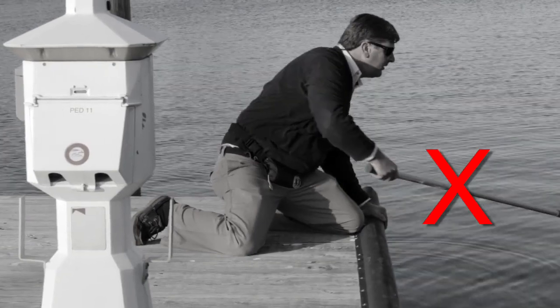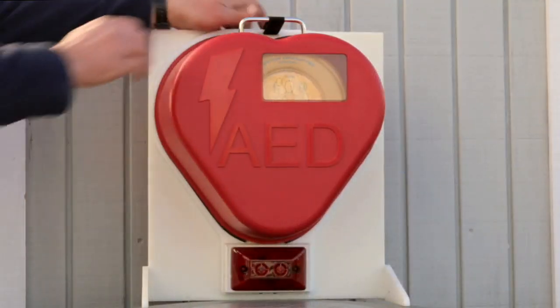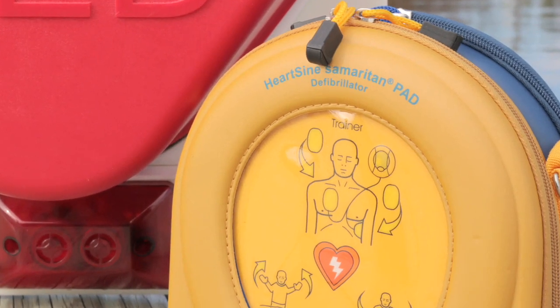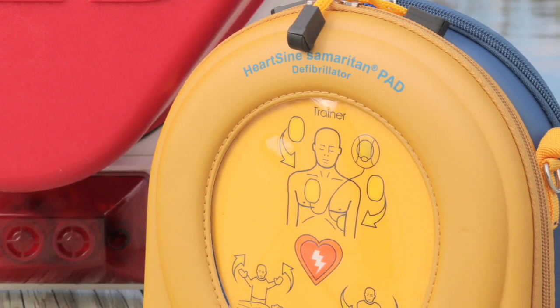Don't use a metal boat pole. If you can retrieve the victim, begin CPR until first responders arrive. An automated external defibrillator, or AED, may be able to return an ESD victim's heart rate to normal.